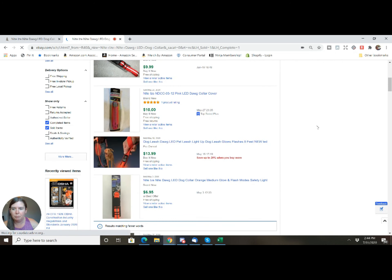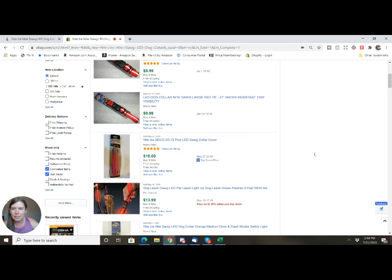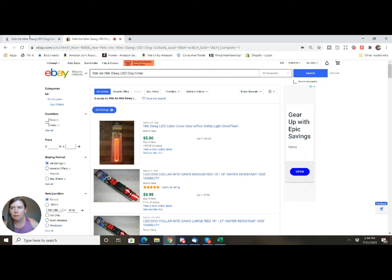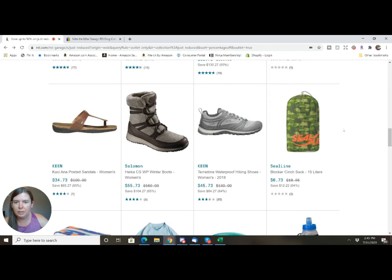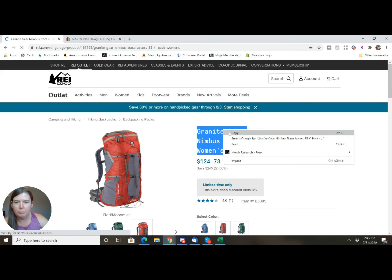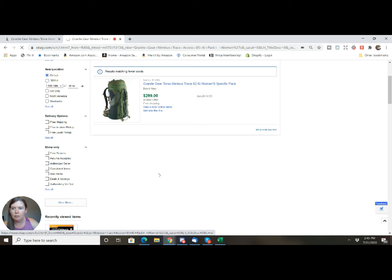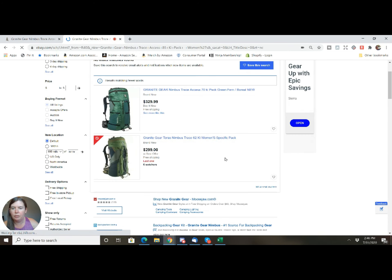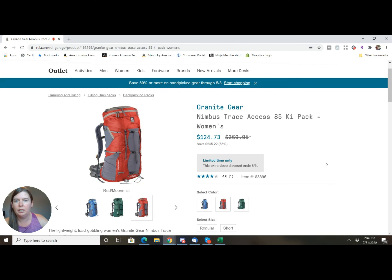It looks like the LED collar is only going for about $10, and one sold for $13.99, but that was a leash, so it's not the same thing. At $4.73 from REI, there's obviously not enough profit there, so you go back and keep looking. Let's try another item — only one sold for $299, and with the sold filter off there are only two listed. I always say if not enough have sold, why invest? There's just not enough proof it will sell, even though at $124.73 profit that would be an awesome ROI.